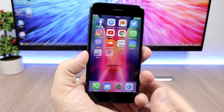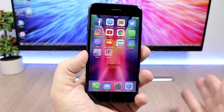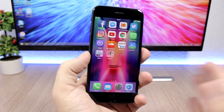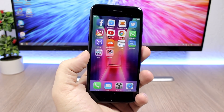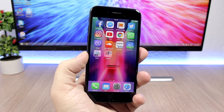Hey, what's going on everyone, this is iReviews back with another video. Today I just want to inform you guys that a jailbreak for iOS 10.3.3 on all 64-bit devices is about to come out. There are actually two jailbreaks that are about to come out pretty soon for iOS 10.3.3.